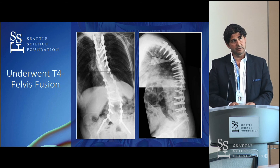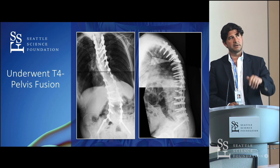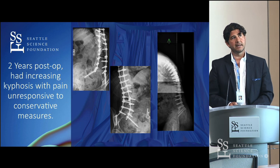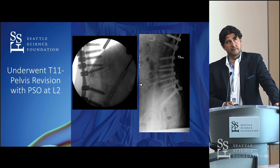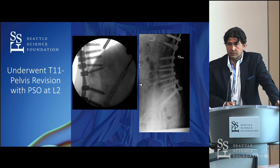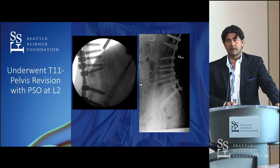The deformity principles still apply — we ended up doing a long fusion, but her balance was not what it should be, and over about a year she just started falling over more. At two years post-op she had increasing kyphosis. We did a PSO and a lateral interbody fusion at the level above and below. As Bob demonstrated in the lab, if you're going to do a PSO, you have to do something with the disc above and below — a lateral procedure or a T-lift are your options.